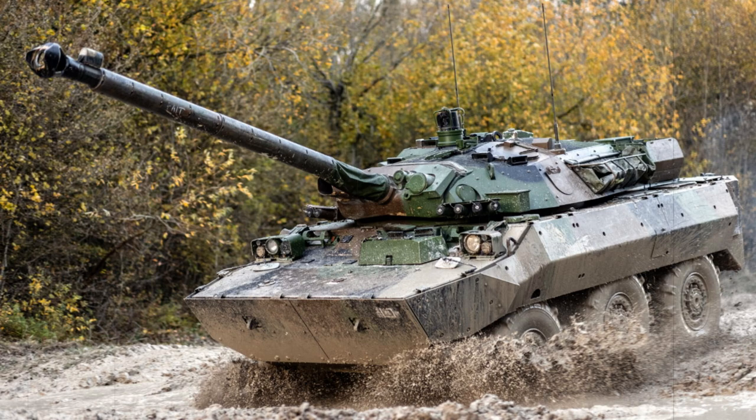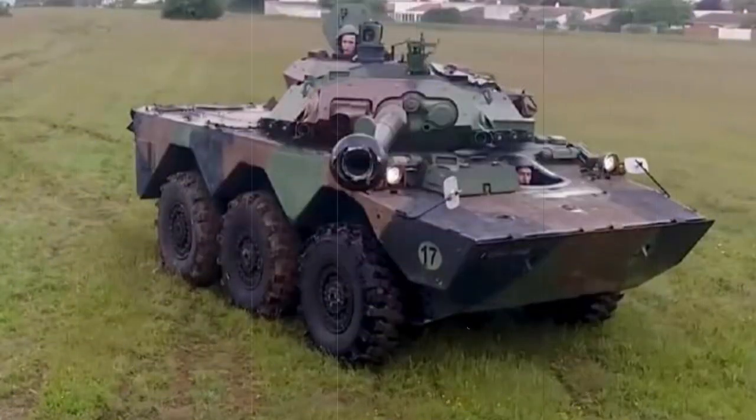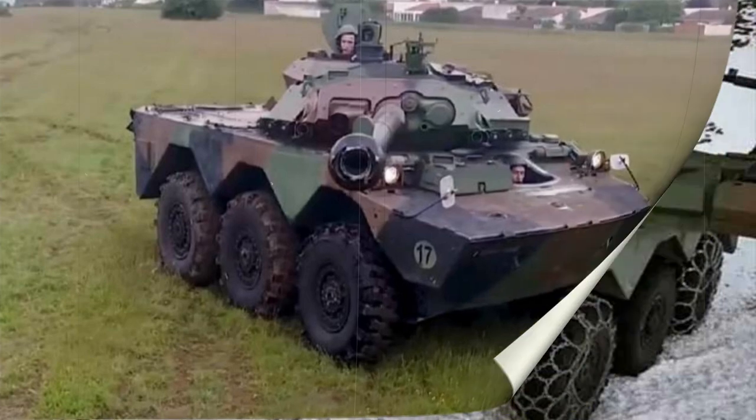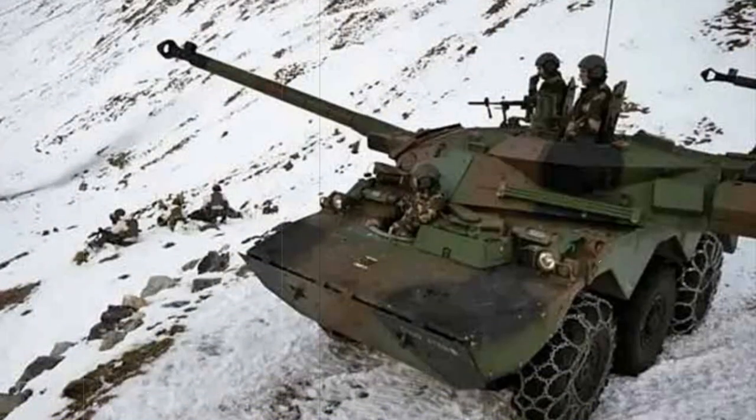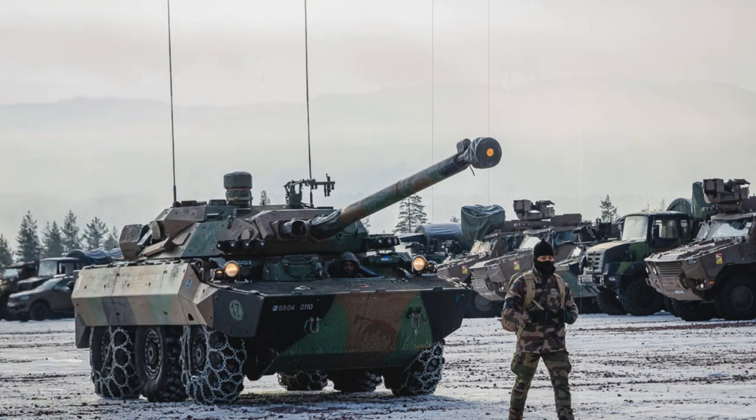The vehicle's range under optimum conditions is a reported 559 miles on two internal fuel tanks carrying up to 520 gallons. The AMX-10RC sports an excellent turning radius for a vehicle of this class, thanks to the anti-skid steering system and individual tire turning control. An automatic transmission helps the driver switch gears quickly in rough terrain as well as during combat situations.